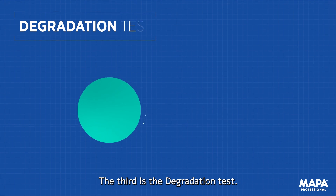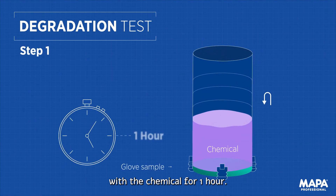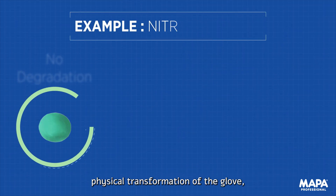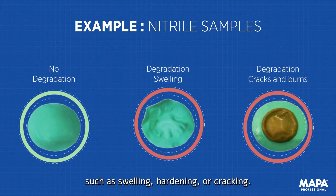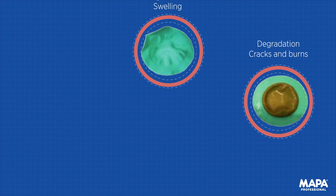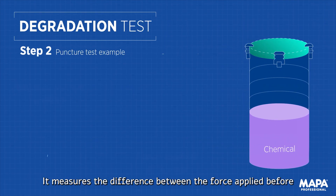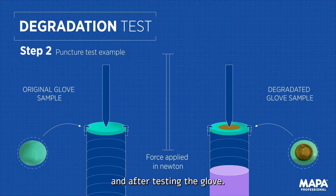The third is the degradation test. A sample of the glove is put in contact with the chemical for one hour. This test checks for any physical transformation of the glove, such as swelling, hardening, or cracking. It is followed by a puncture test, which measures the difference between the force applied before and after testing the glove.